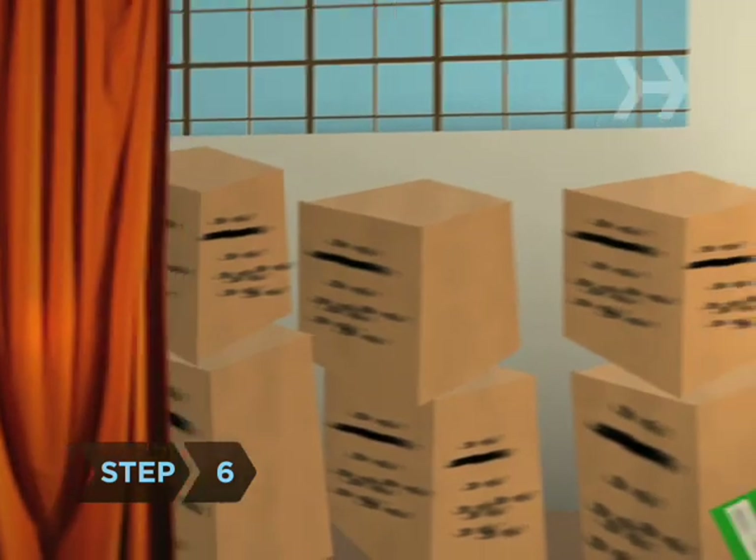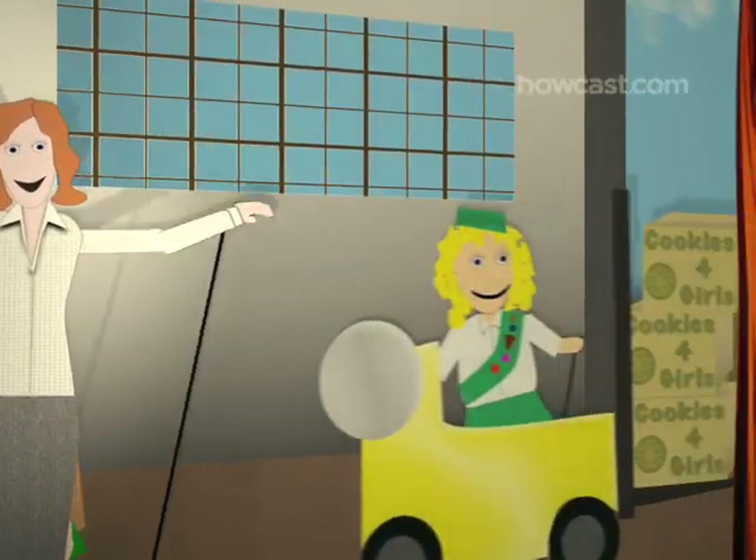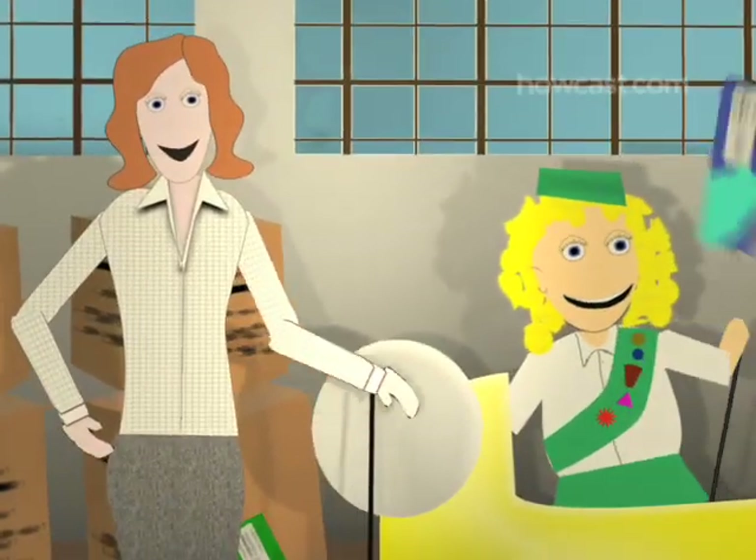Step 6. Why sell individual boxes when you can sell whole cases at once? Talk to local business owners about buying cookies in bulk to use as employee incentives or customer gifts.